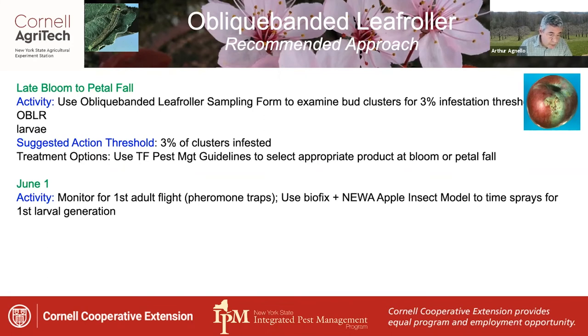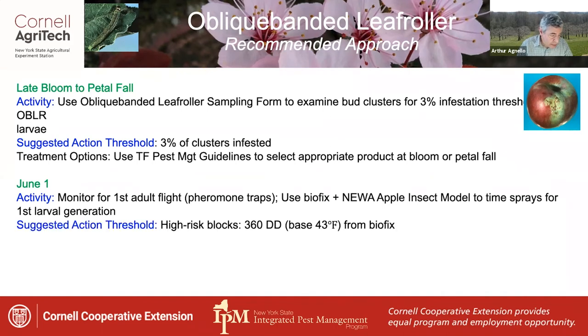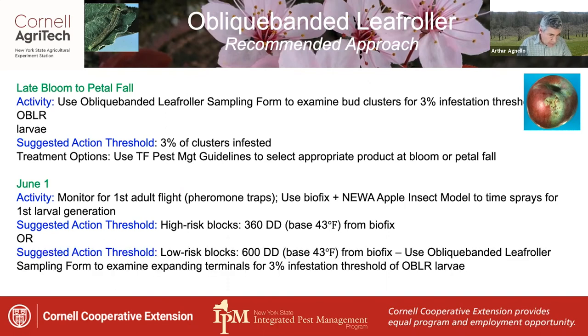Around the beginning of June, pheromone traps should be deployed to monitor for first adult flight. Use the biofix plus the new apple insect model to time sprays for the first larval generation. The suggested action threshold in high risk blocks — those that tend to need treatment every year — is 360 degree days base 43 from biofix. In low risk blocks, wait until 600 degree days from biofix and use the sampling form to examine expanding terminals for larval infestations, also at a 3% threshold.